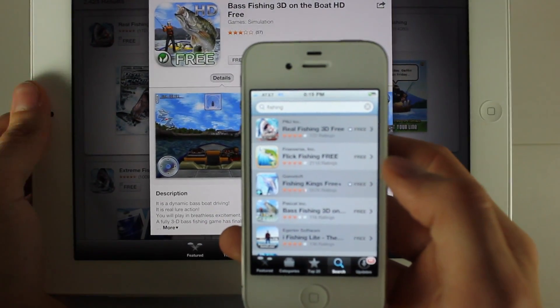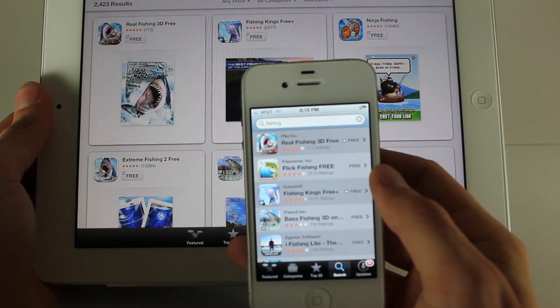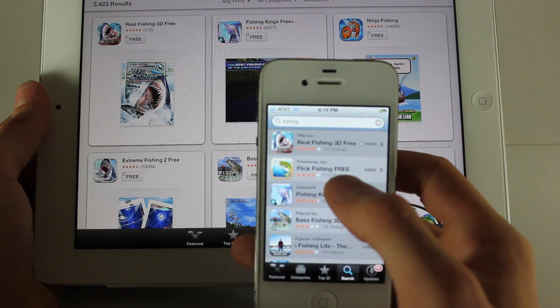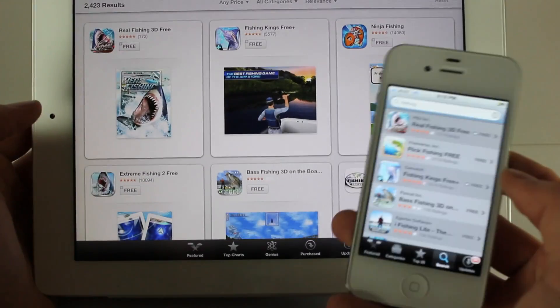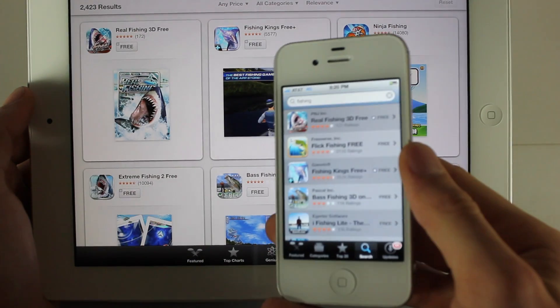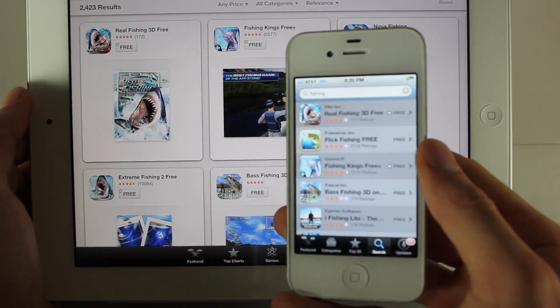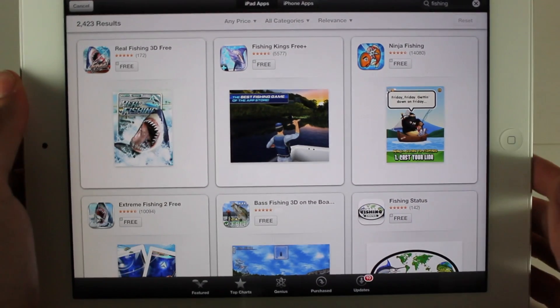The results are actually a little different on 5.1.1, so they're probably using algorithms they got from Chomp. You can see 'Flick Fishing Free' isn't even in the top apps here, and 'Ninja Fishing' is not showing up on 5.1.1.